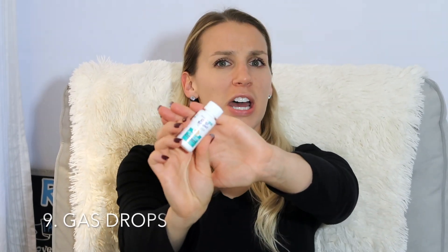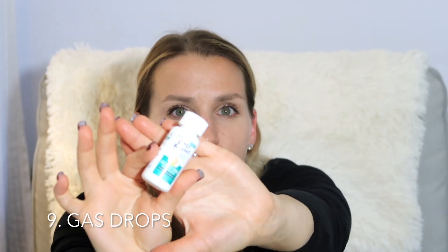My ninth newborn essential would be gas drops — infant gas drops. Your baby may not be gassy, but these are about three dollars at Target and I don't think I've ever heard of a baby who wasn't gassy at some point. Make sure you talk to your pediatrician about any gas issues. These worked wonderfully for our son — the only time he was really cranky or upset was when he was gassy, so having these on hand was a lifesaver. We used a ton of them.